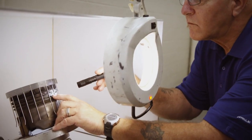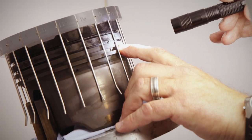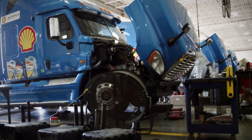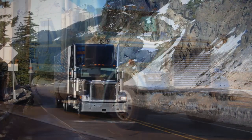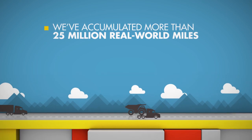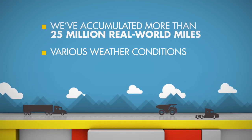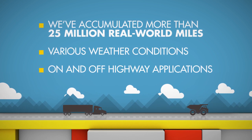At Shell, we're leading the industry with innovative technology that addresses the challenge. Not only do we conduct our own extensive lab and bench testing, but we emphasize field trials to prove our oil will perform best where it counts, on the road. We've tested low viscosity, FA4-type oils extensively. From these field trials, we've accumulated more than 25 million real-world miles, in a variety of weather and driving conditions, and in many different on and off highway applications.